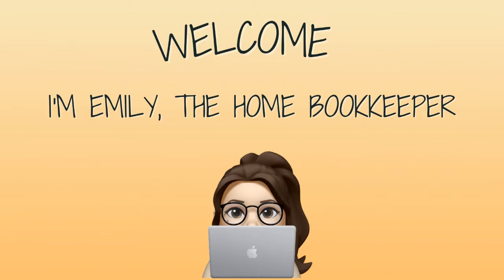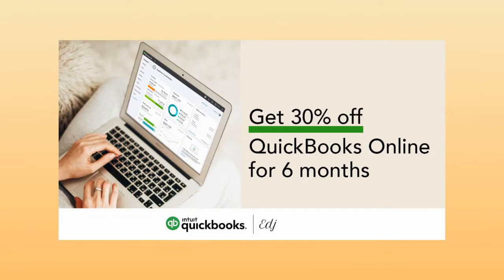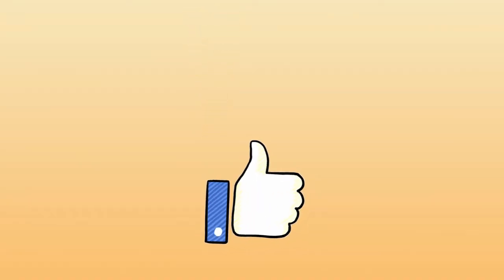Hello everyone, thanks for tuning in. I'm Emily, the home bookkeeper, and on this channel I help business owners and fellow freelance bookkeepers navigate the ever-changing QuickBooks Online, while also sharing insightful videos on all things business ownership and finance.